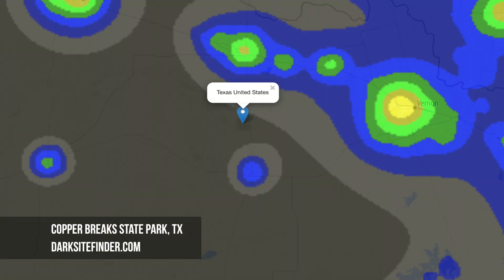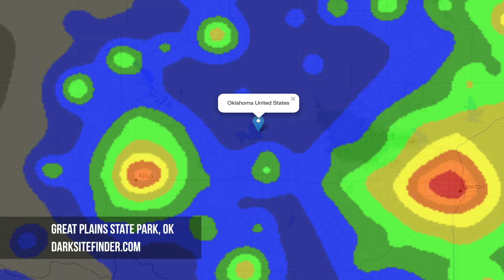We got in pretty late last night, about midnight, drove from the Dallas area. If you watched our last video where we shot in Oklahoma at Great Plains State Park, we drove about the same distance this time, to the south in west Texas.